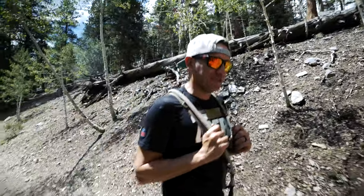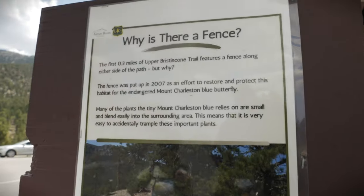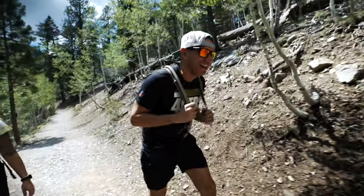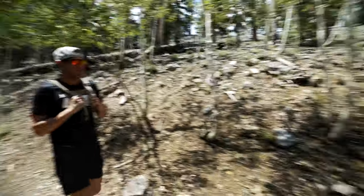There's a handrail here — this is actually a handrail designed to protect the butterflies. It's there so hikers stay on the path and don't trample the butterfly habitat. It's a pretty nice rail.